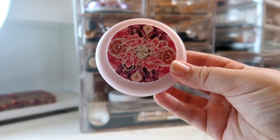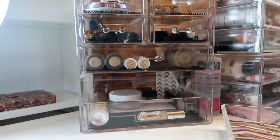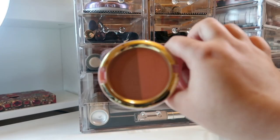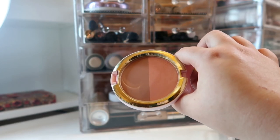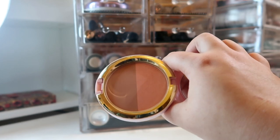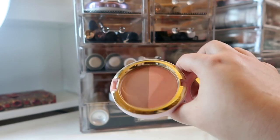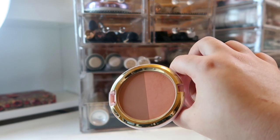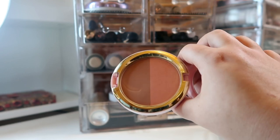For my blush this month, I'm bringing out a MAC and Patrick Star collab. This is a duo in "I'm Not Blushing." I brought this back out for the first time today and used it, and I actually really liked the way the light peach looked on me. So I'm going to put it in my everyday basket just to give it a little bit more of a chance and thoroughly test it out. I'm still not a huge fan of the bronzer shade — I think it's supposed to be like a deep blush — so I'm going to use it more as just a neutral blush than as a bronzer. We'll see how that works out this month.